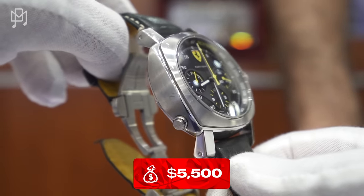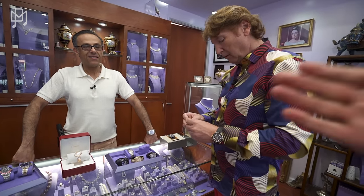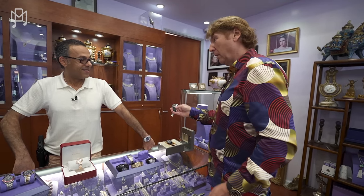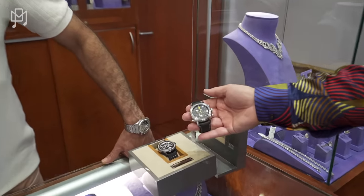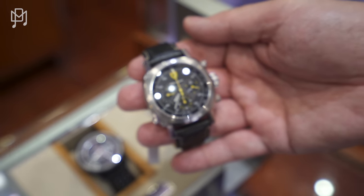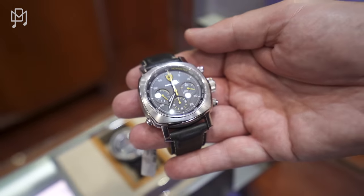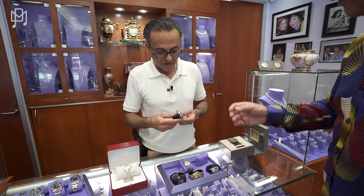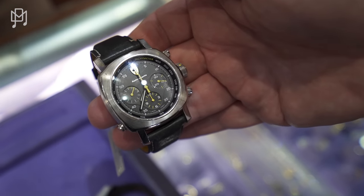It's a Panerai and it has the Ferrari badge — but if this were just a Panerai without the Ferrari it's worth more money. That's because it's a very niche audience: you either have to have a Ferrari or really love Ferrari to wear it. It also has a strange shape — neither tonneau nor round. It's a split-second chronograph. Price is 5,500 dollars.